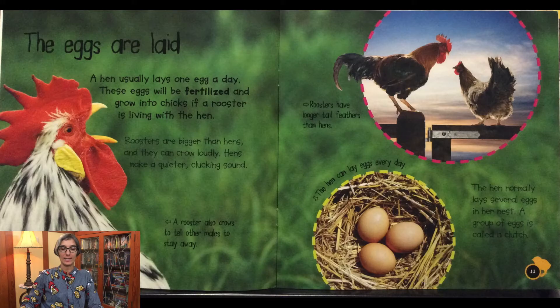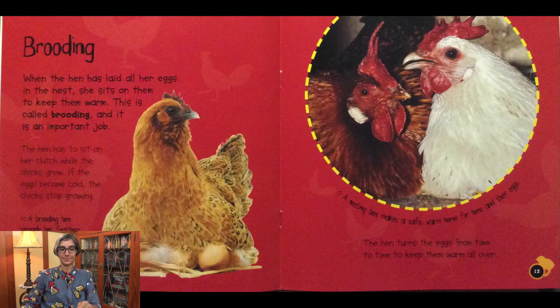The hen can lay eggs every day and normally lays several eggs in her nest. A group of eggs is called a clutch. Brooding: when the hen has laid all her eggs in the nest, she sits on them to keep them warm. This is called brooding and it is a very important job. The hen has to sit on her clutch while the chicks grow.